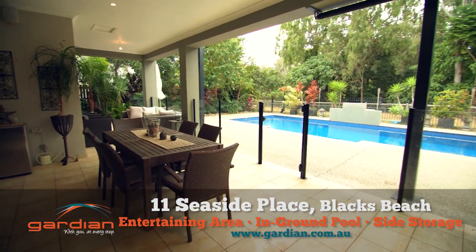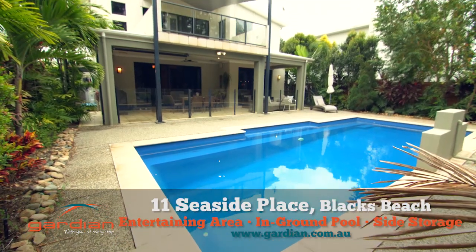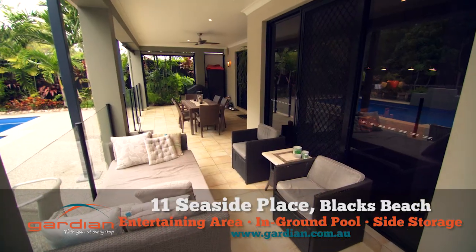Outside is a tiled entertainment area overlooking an in-ground pool. There's also side access to an undercover storage area.